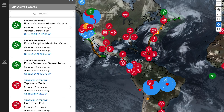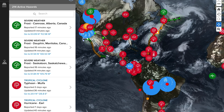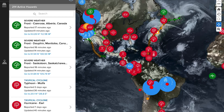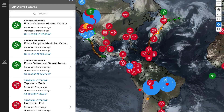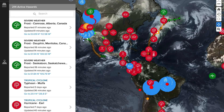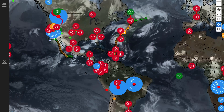We have 215 active hazards across the world and a lot of them are fires across South America and the West Coast of the United States, from California right up to BC with even some small fires through Jasper.